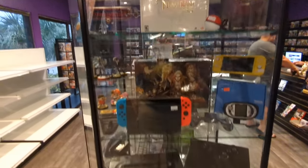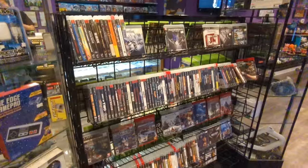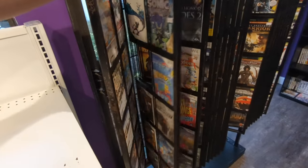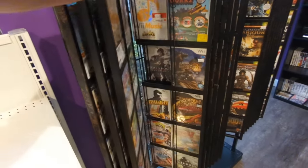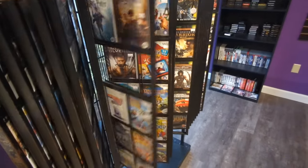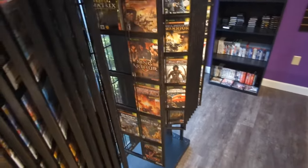There's a couple things up here too. Got some PS3 going on. We'll go check out the Wii games as well. I like these racks here. Do you see anything you need? If you do, call them — tell them you need it.